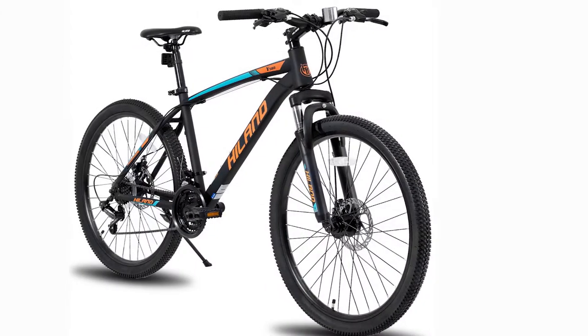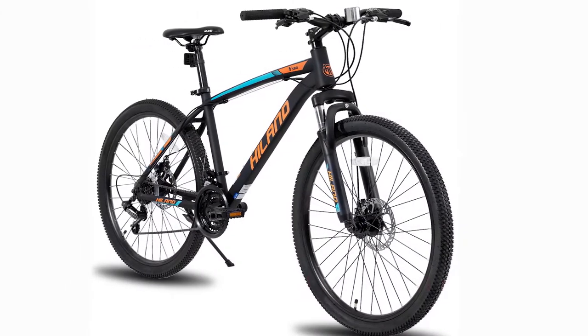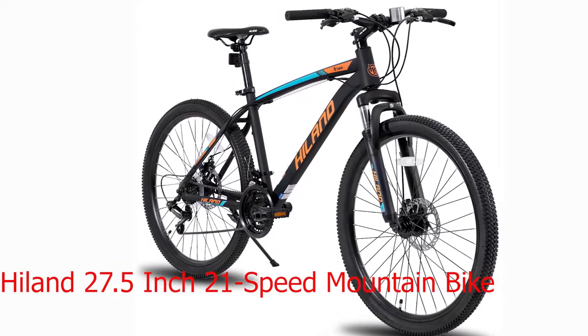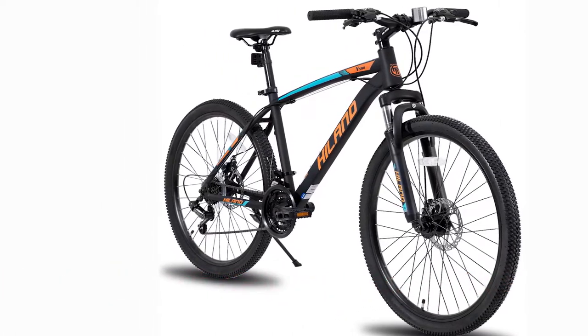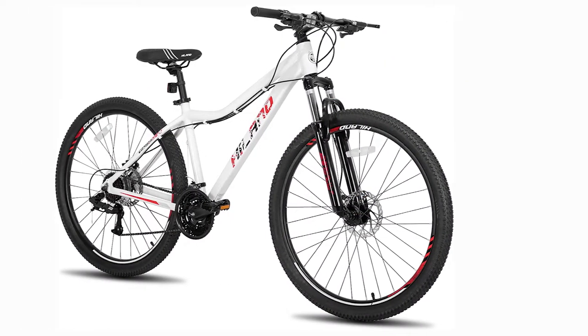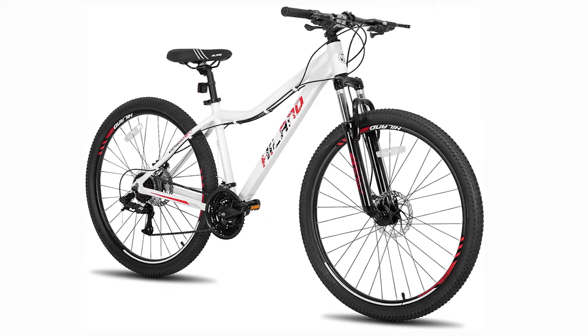Hello everyone. In today's video I will review the 5 best hill and mountain bike reviews. Mountain bikes are very different from regular bikes. Some examples are that they have more straight handlebars, powerful brakes, large knobby tires, a front or full suspension, more durable wheels, and lower gear ratios for climbing steep grades.